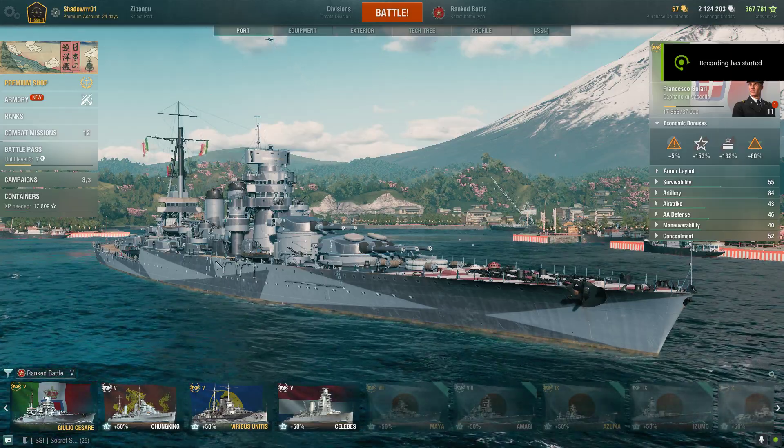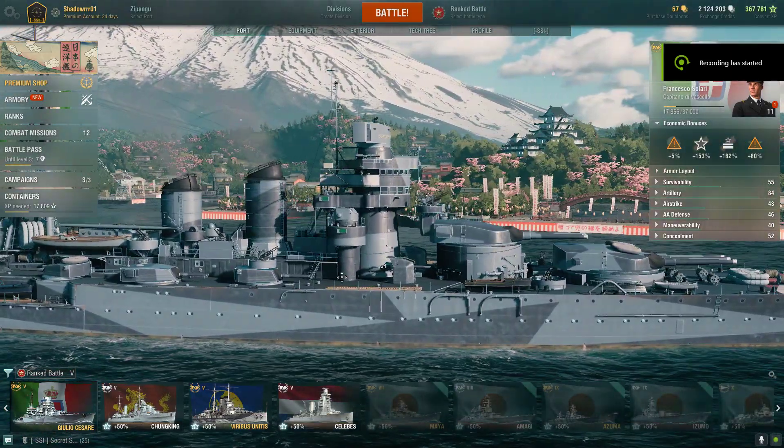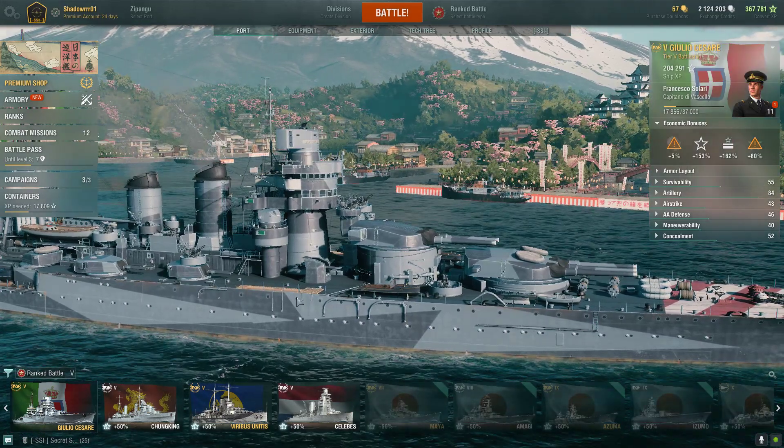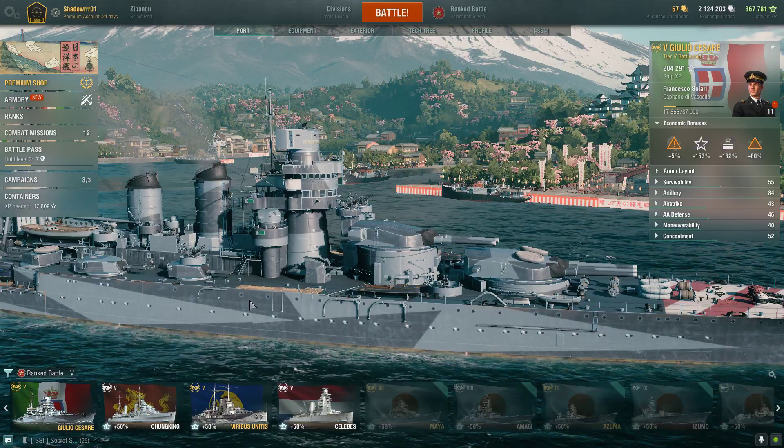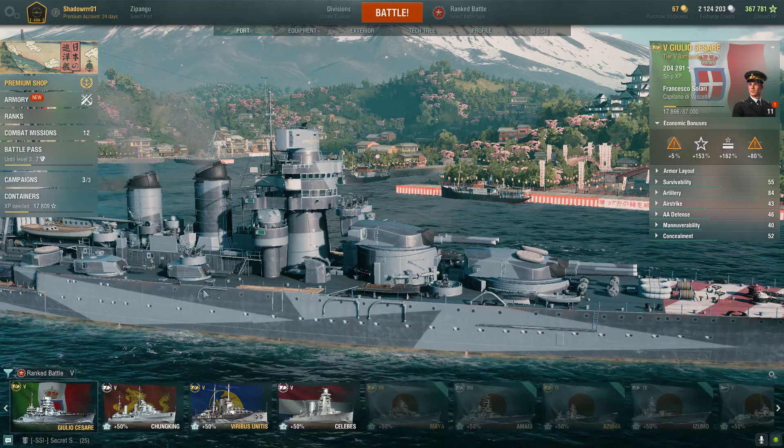Hey y'all, this is C3, also known as Shadow Warrior 01. Just wanted to show you a quick little thing about the Hulu Caesar. If you look at this ship, there's actually a hidden little thing on it.